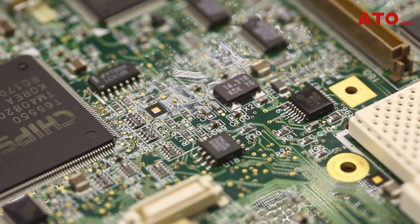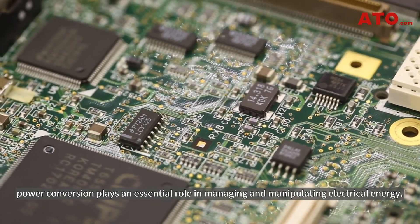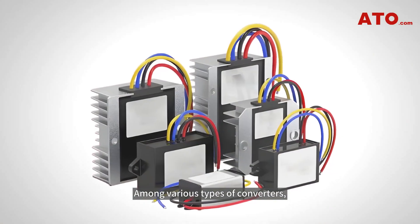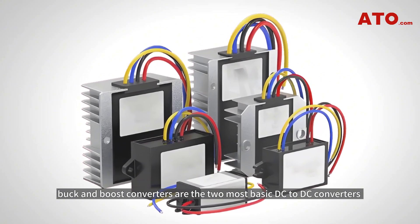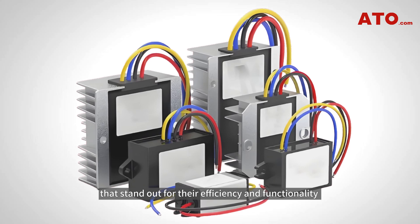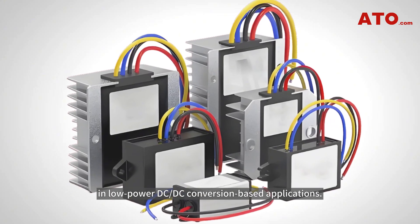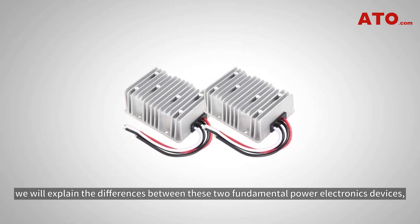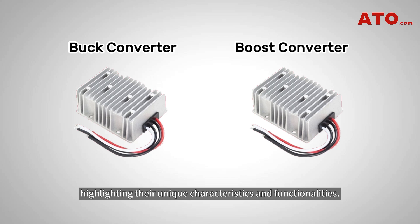In the world of electronics, power conversion plays an essential role in managing and manipulating electrical energy. Among various types of converters, buck and boost converters are the two most basic DC to DC converters that stand out for their efficiency and functionality in low-power DC to DC conversion-based applications. In this video, we will explain the differences between these two fundamental power electronics devices, highlighting their unique characteristics and functionalities.